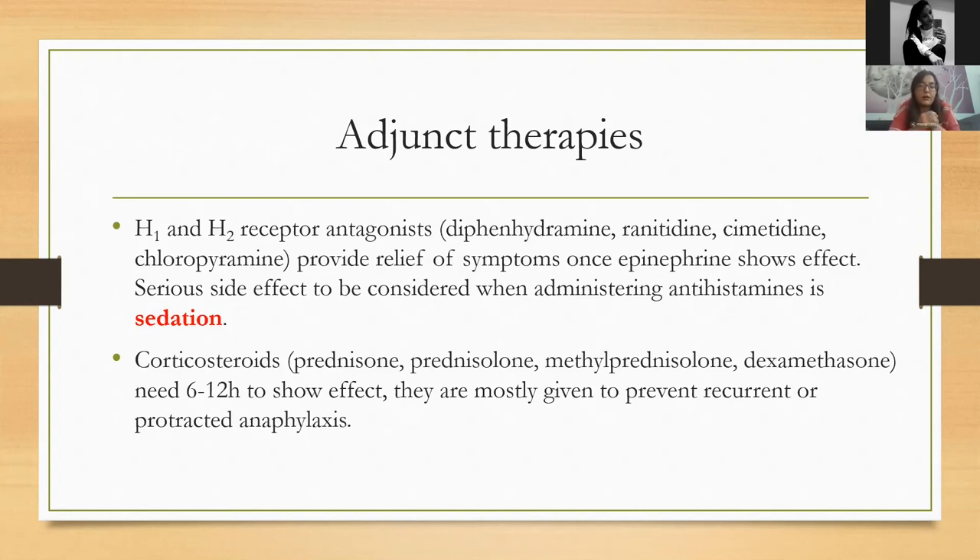Another class of medications used in anaphylaxis treatment is corticosteroids. There are many available on the market — quite cheap and easy to administer — but they take between 6 and 12 hours to show their full effect. We still give them because they prevent reoccurrence of anaphylaxis and shorten the duration of an episode already underway.